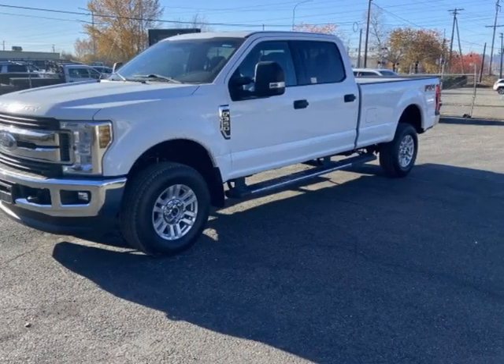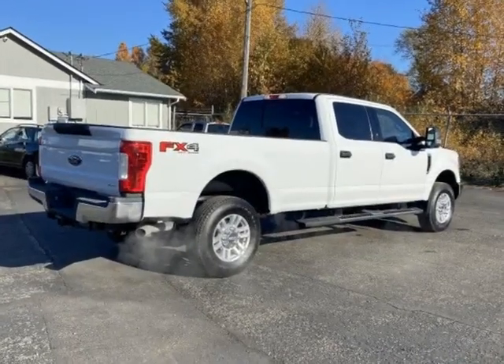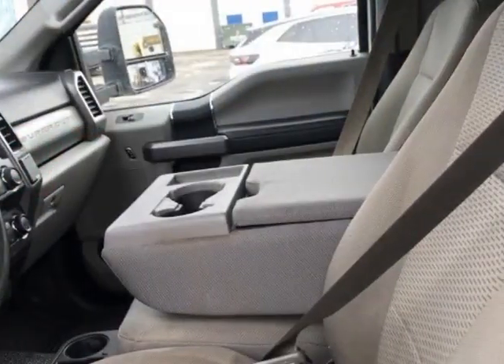Look at this 2019 Ford Super Duty F350 SRW XLT 4-Wheel Drive Crew Cab 8 Box. This vehicle has just under 42,000 miles.